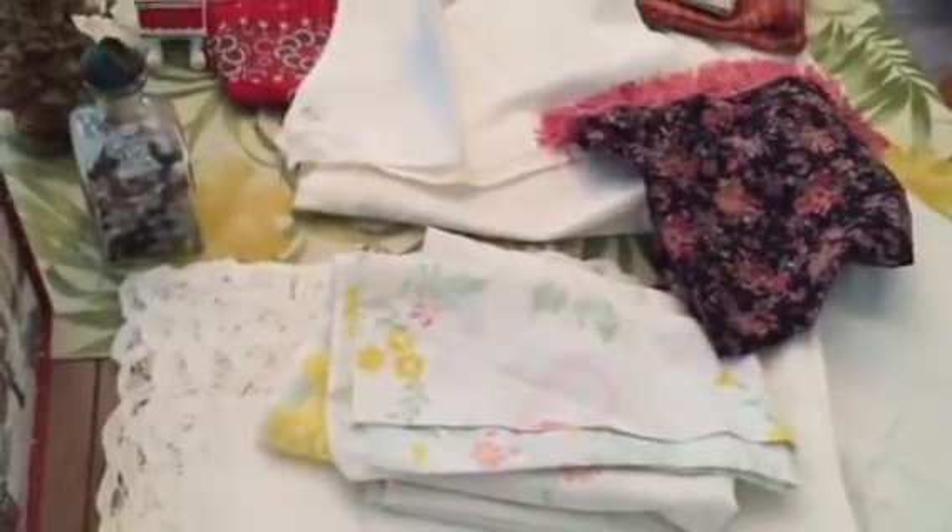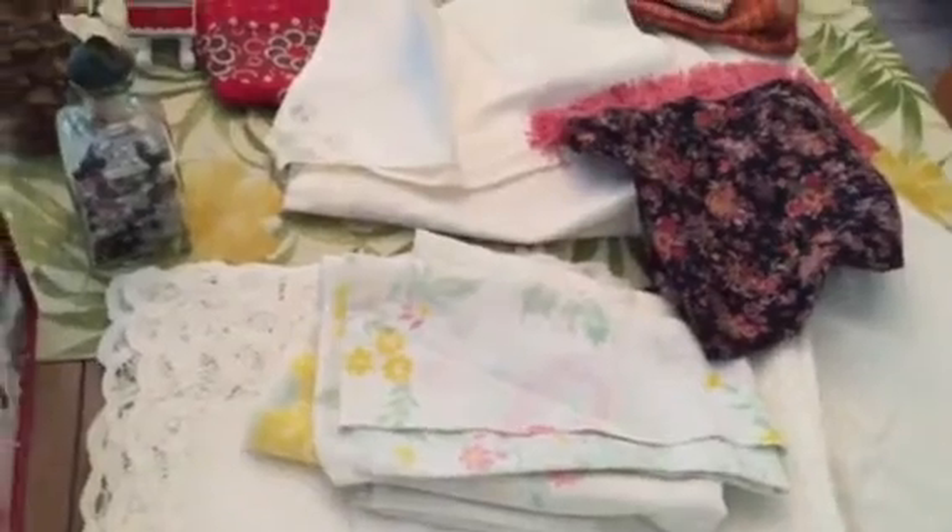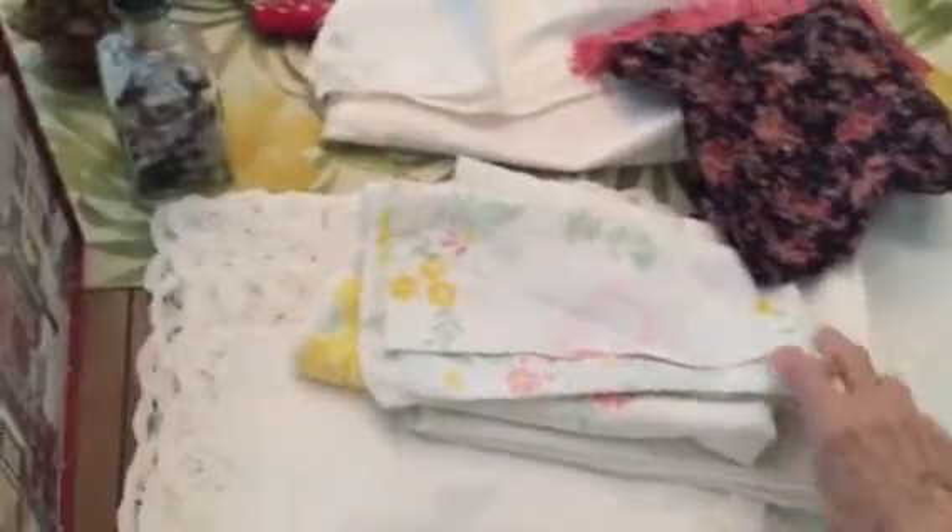I got a bag full of linens for, I think it was $5.00, and two pillowcases came with it. I like this soft old fabric — I'll wash and disinfect it. I'll probably use that on my pillow because that's percale. And then this other one, which is lace — it's so pretty. That's really soft fabric too.